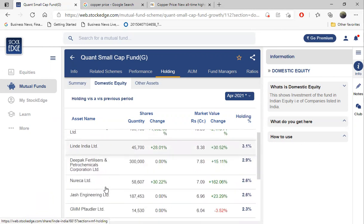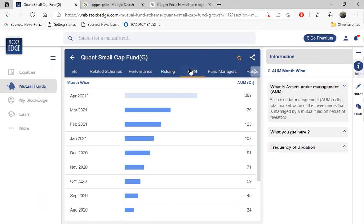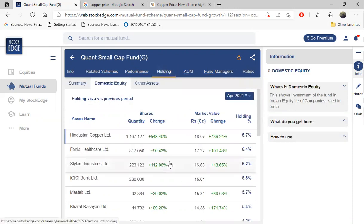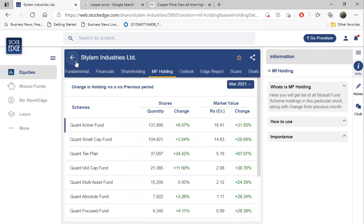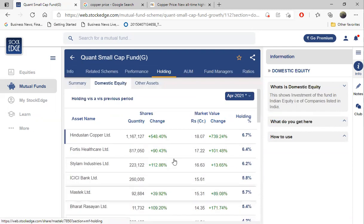The best part of this mutual fund is they change the portfolio every month. How are they able to change? Their Assets Under Management is only 268 crores, so they can sell all the stocks and buy all new ones. What this fund manager typically does is buy a set of stocks for one month, churn out the returns - if a stock performs 30 to 35 percent, he sells it and buys another new stock.